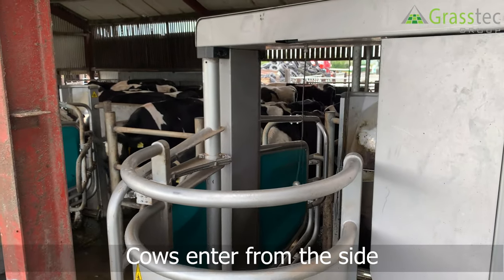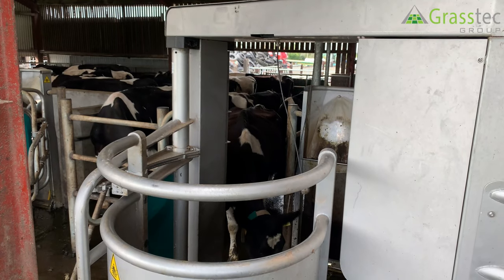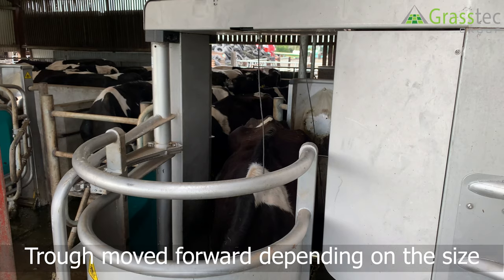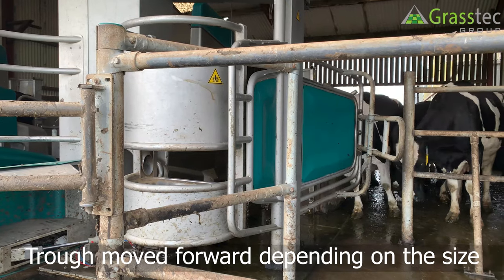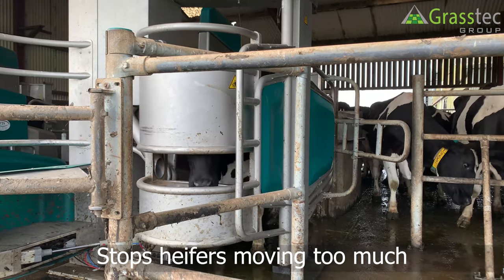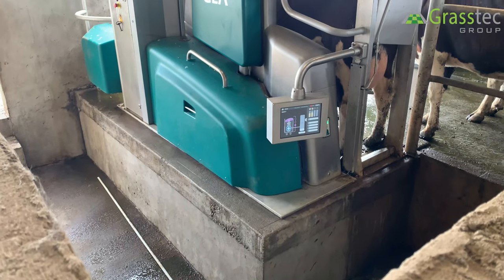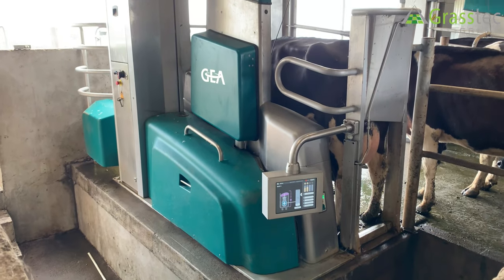Traffic comes in from the side feed with our robot. We have what we call indexing the box — large, medium, and small positions. If you have a heifer starting off with a bit of room at the back, we have what we call the cow toilet at the back, which tightens her up and stops her from going forward and back.